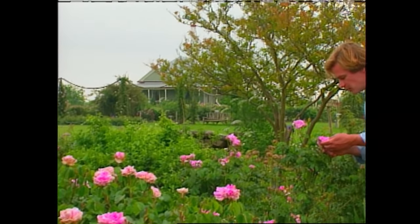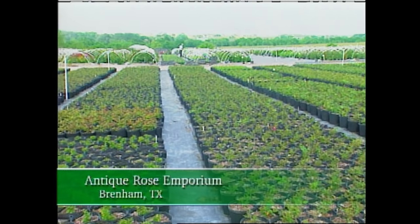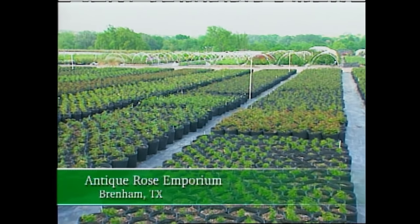Here's a rose that Josephine, Napoleon's wife, would have known. She had a rose garden with 250 varieties. Of course, now there are thousands to choose from. We grow about 600 different varieties, and I think we have probably 200,000 sitting out here in the field right now.